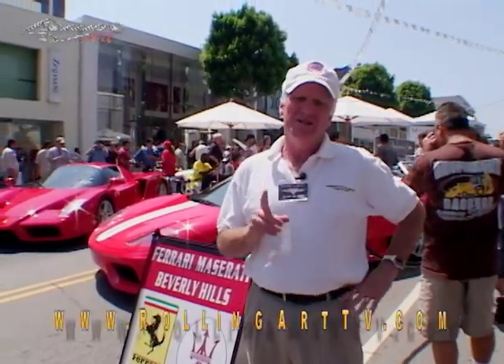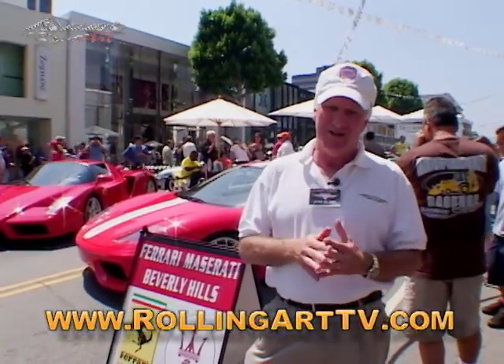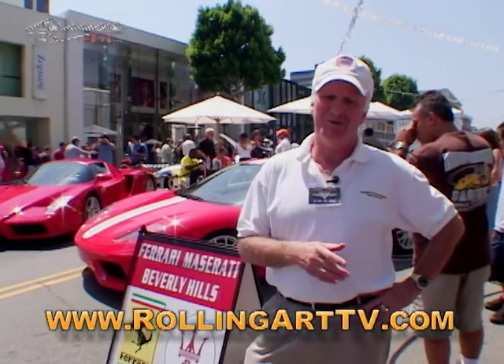We've just concluded another fabulous concours here on Rodeo Drive. We hope you've enjoyed the show. Check us out at www.rollingarttv.com. We'll see you next time. I'm Ken Gross for Rolling Art.